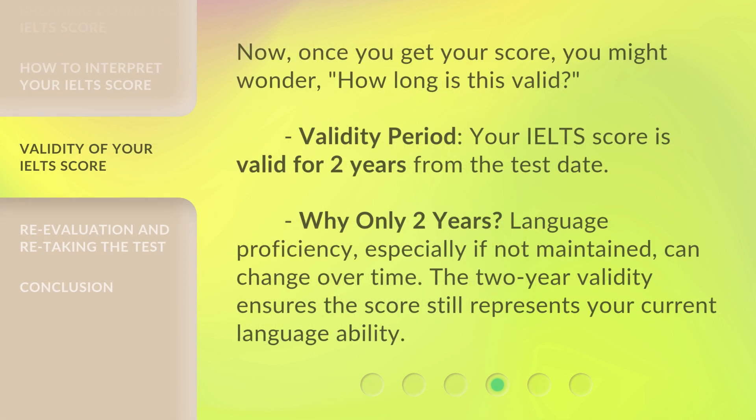Once you get your score, you might wonder how long it is valid. Your IELTS score is valid for two years from the test date. Why only two years? Language proficiency, especially if not maintained, can change over time. The two-year validity ensures the score still represents your current language ability.